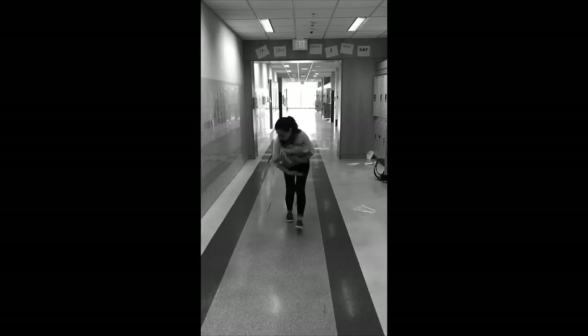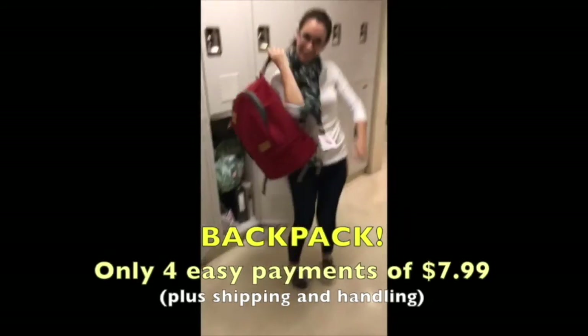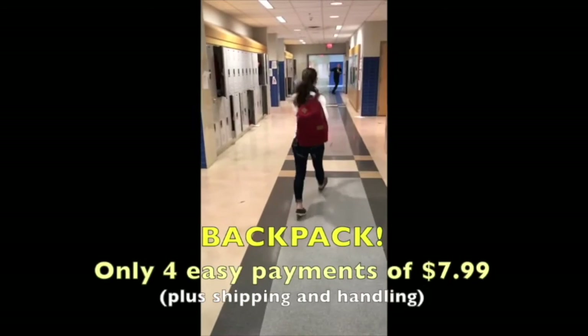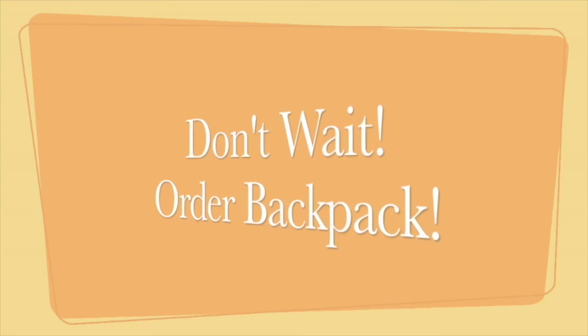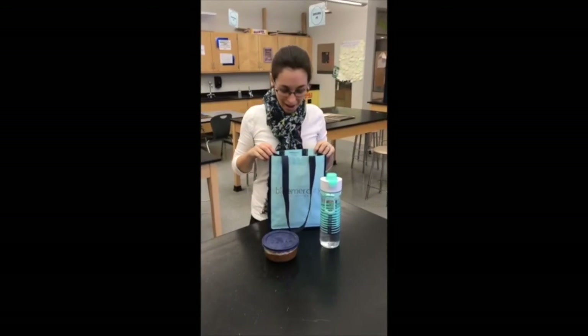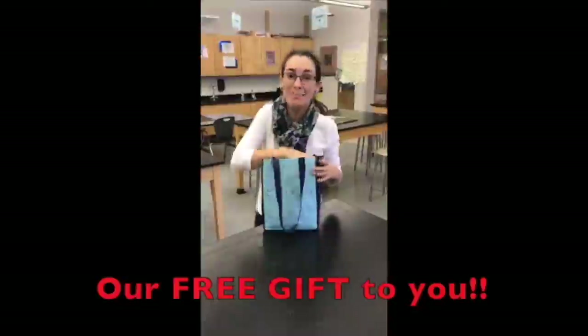Do you have trouble carrying all of your supplies? Who doesn't really? Then why don't you try Backpack? See how easy that is? Order now and get a free lunch bag. Put it in my backpack.